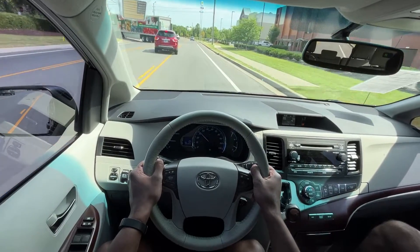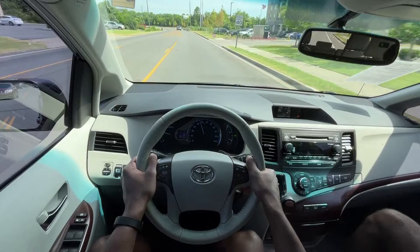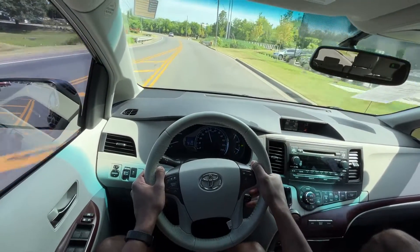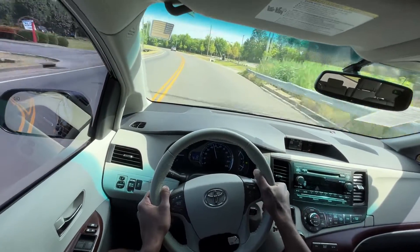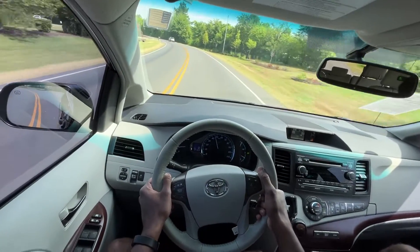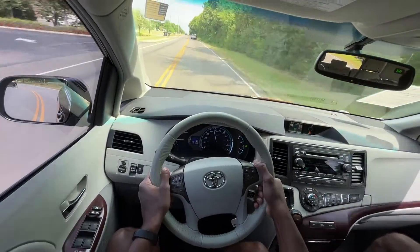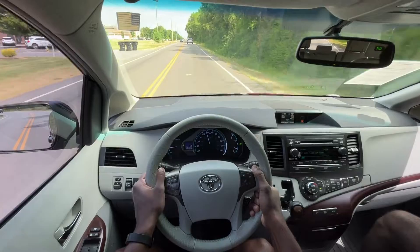I'll give it some throttle here — and it's just really good pickup throughout the power band. This 3.5 liter V6 drives perfectly: no misfires, no shudders, anything like that. And the 6-speed is always ready to shift.